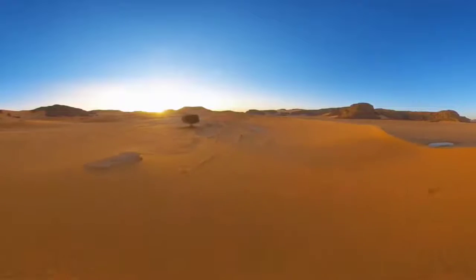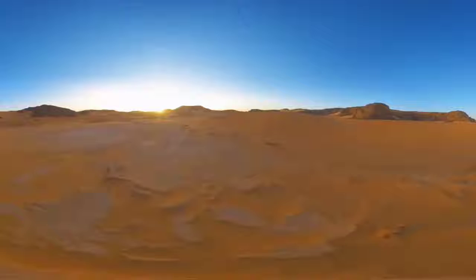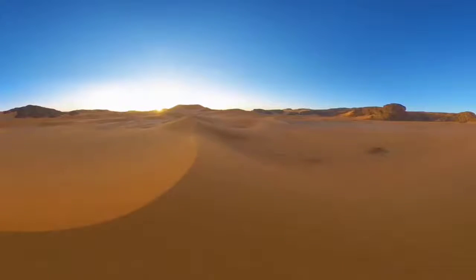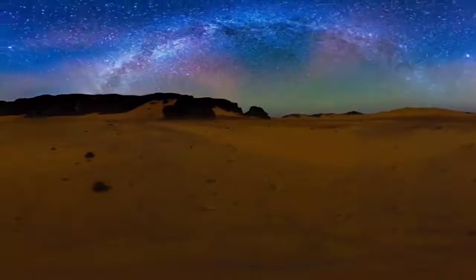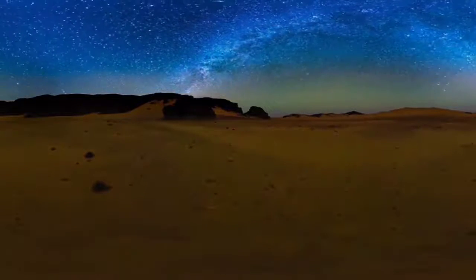Most animals which live in deserts spend the daytime hiding in shady places and come out at night to look for food. These are called nocturnal animals.